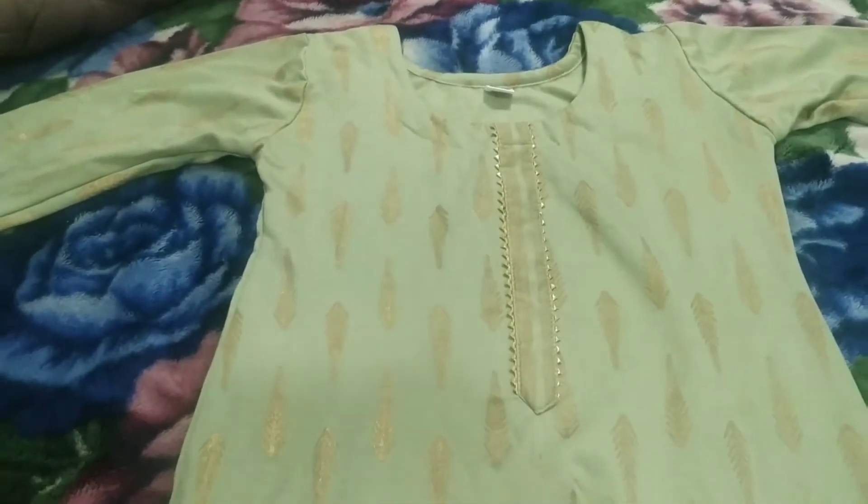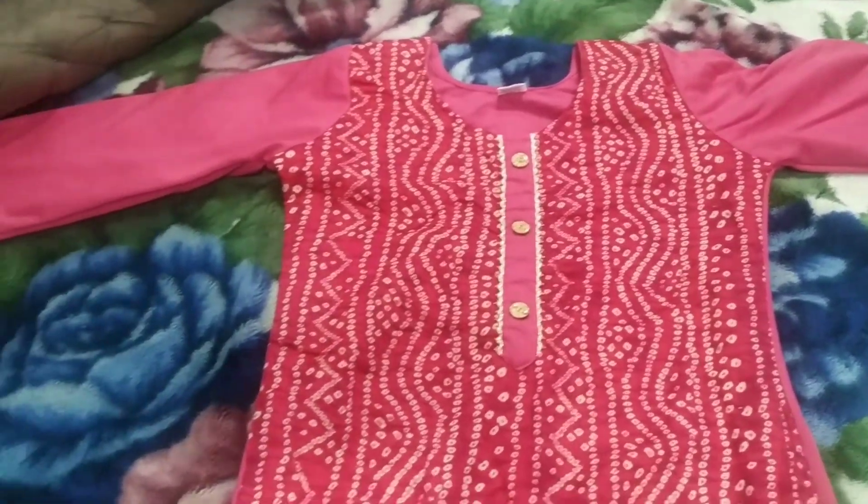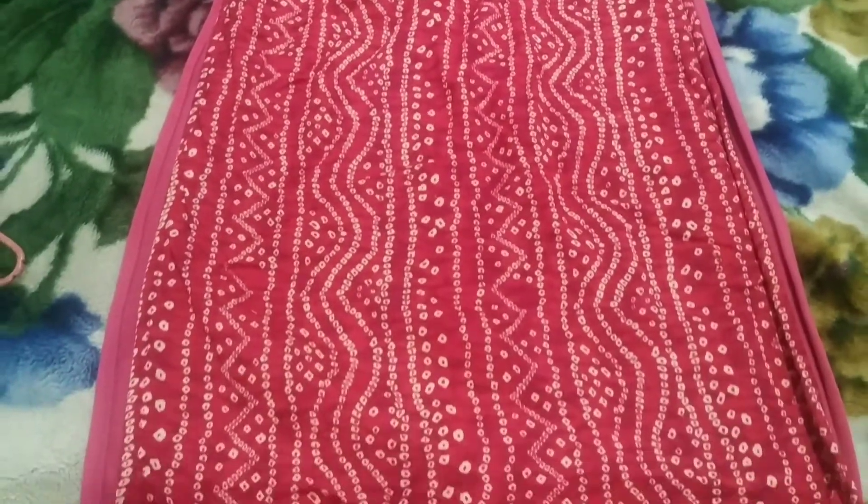First of all, this shirt — I purchased this woolen shirt and it has a nice design. On the second number, this is a pink shirt, which is also a woolen shirt.